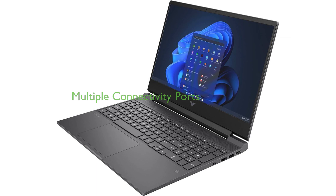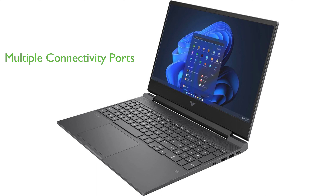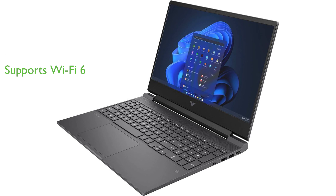Featuring a multitude of ports including two USB Type-A, one USB Type-C, HDMI, and RJ45, this laptop ensures easy connectivity with other devices. The HP Victus Gaming Laptop supports Wi-Fi 6,